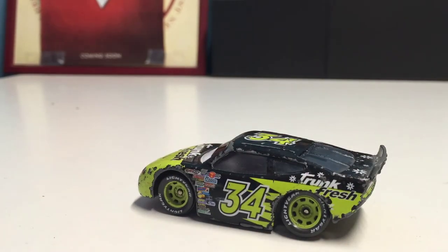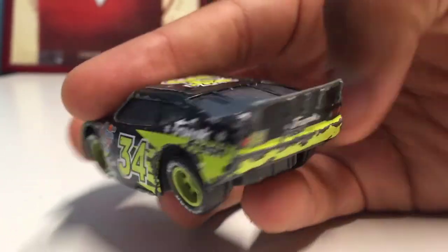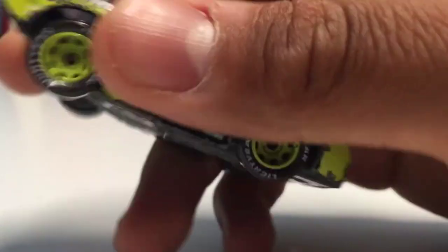I've always really liked his colors, and I think out of all the Piston Cup racers his color combo might be one of my favorites. You can see his spoiler right there — very nice. It says Trunk Fresh again near it on both sides, which is pretty cool. And it also says Lightyear on the tires, as it always does.